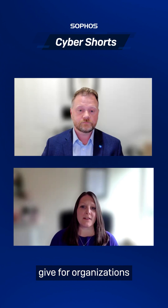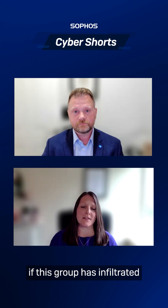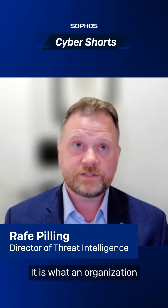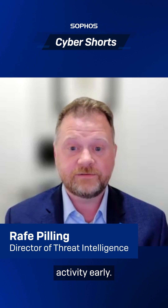What advice can you give for organisations to help them potentially detect if this group has infiltrated their organisation? The real important takeaway isn't so much about who the group is — it is what an organisation can do to detect this kind of activity early.